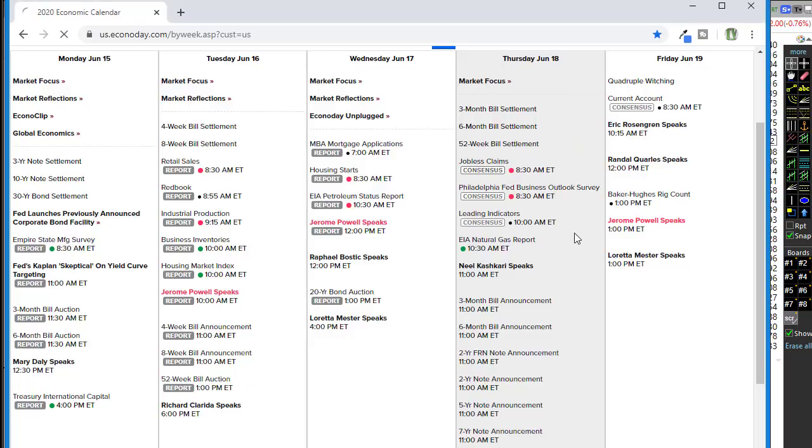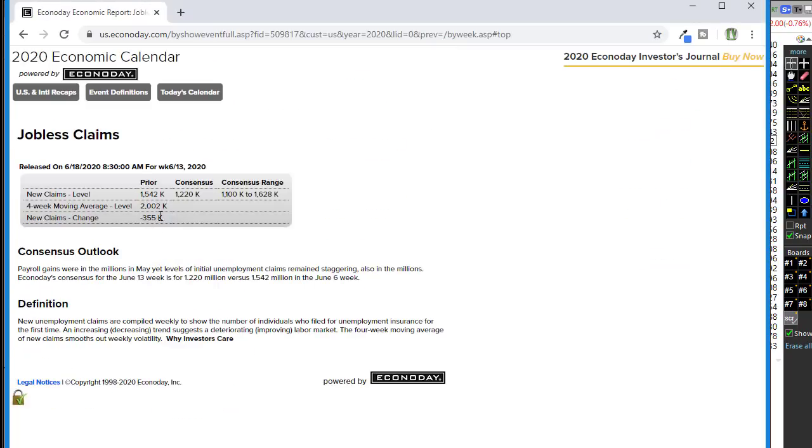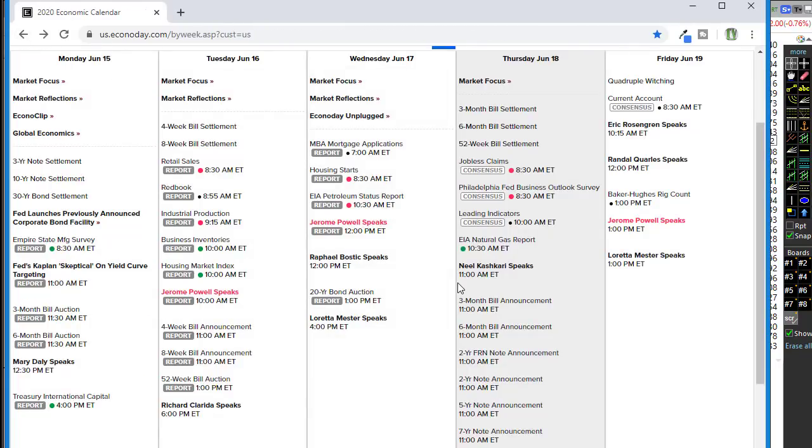We've got jobless claims this morning with a consensus of 1.2 million folks filing for unemployment — better than the last number. If it comes in like that, we could use that 1.2 million as a good sign because it's less than last week's number. Right now it seems like it doesn't matter; the market rallies regardless. We also have the Philly Fed Business Outlook, which is also expecting an improvement over last week but still coming in at a negative number. In this environment a negative number has kind of just meant we rally more.